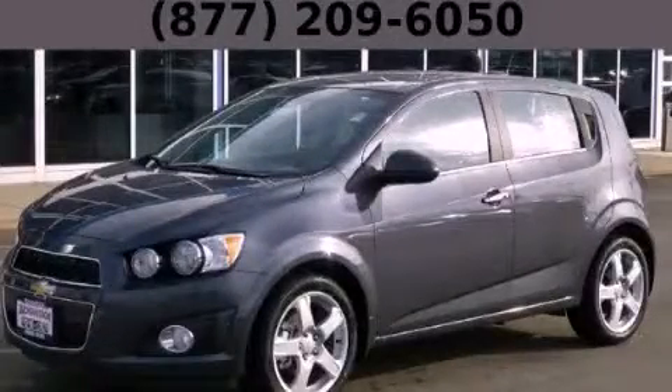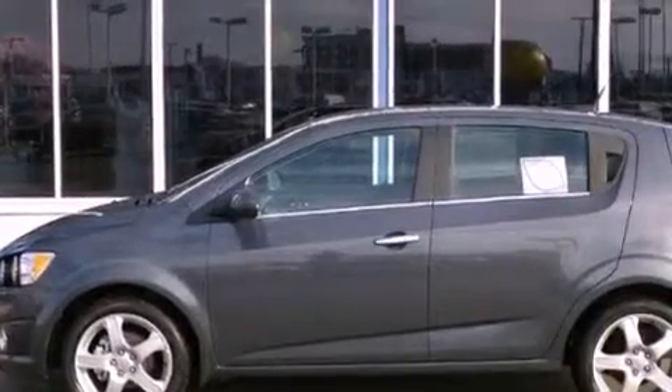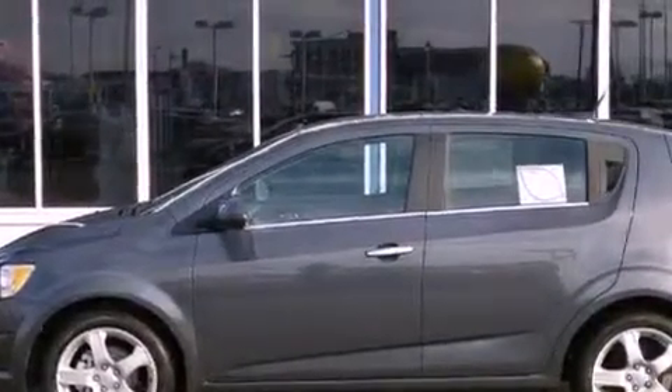This is a brand new 2013 Chevrolet Sonic. It has a 1.4-liter four-cylinder engine and a manual transmission.